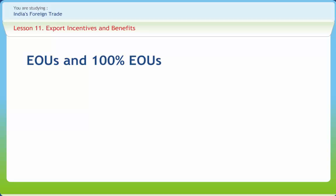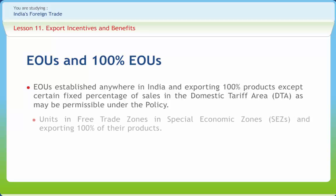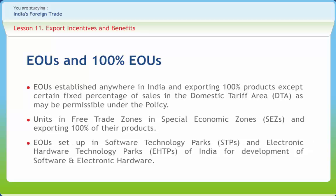100% EOUs fall into three categories: (1) EOUs established anywhere in India and exporting 100% of products, except a certain fixed percentage of sales in the domestic tariff area as permissible under the policy; (2) Units in Free Trade Zones or Special Economic Zones, exporting 100% of their products; and (3) EOUs set up in Software Technology Parks and Electronic Hardware Technology Parks for development of software and electronic hardware.